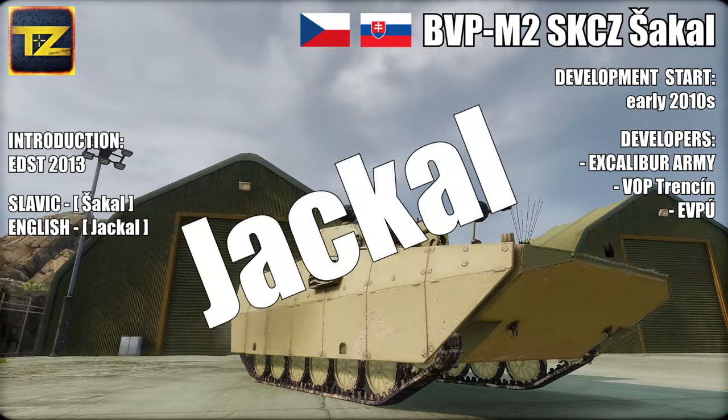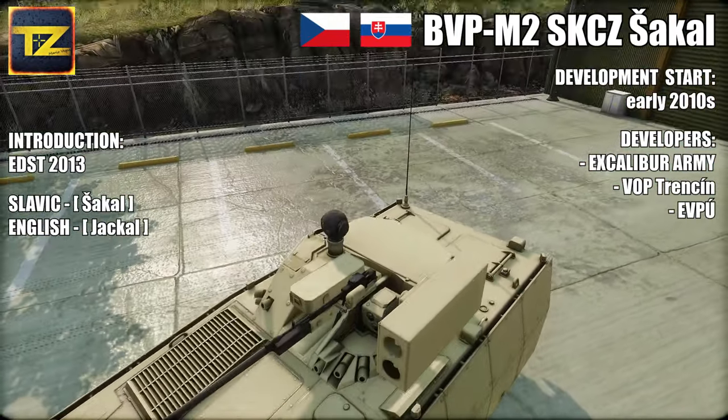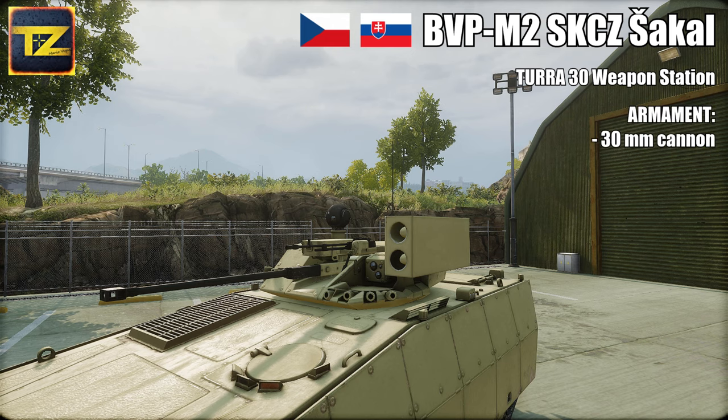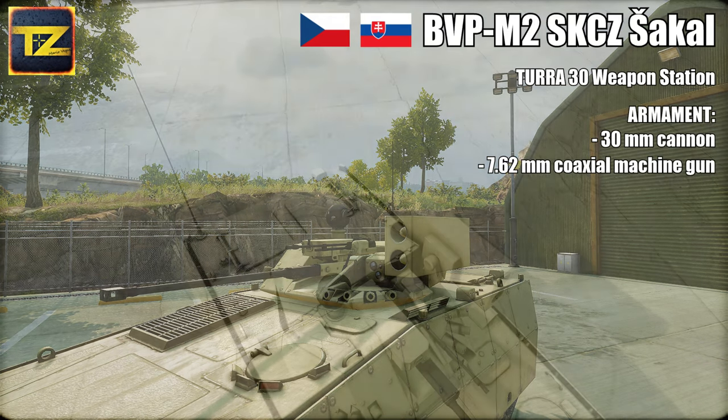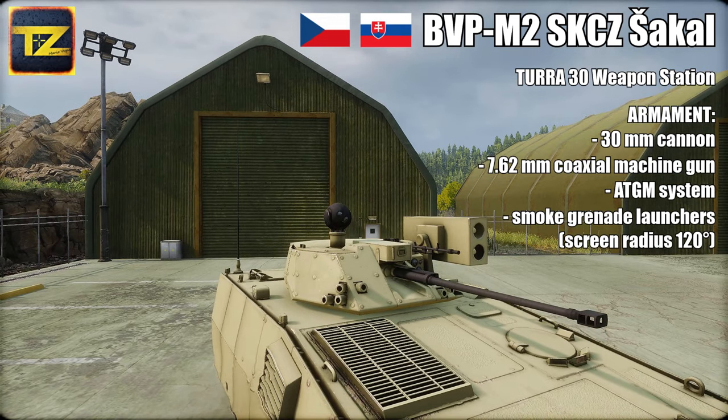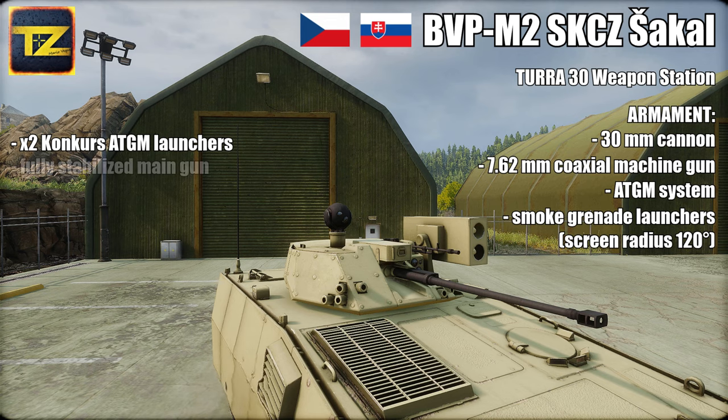Its Slavic name Shakal means 'jackal.' The Jackal is fitted with a new weapon station — the old turret of the BVP-2 is replaced by a remotely controlled weapon station Tara 30. The turret is armed with one 30mm cannon, one 7.62mm coaxial machine gun, an anti-tank guided missile system, and smoke grenade launchers covering 120 degrees. Two launchers of anti-tank guided missiles CONCAS are mounted on the left side of the turret.